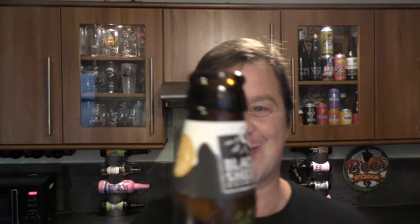One quick thing I want to mention. Look at the smoke on the bottle opening. Look at that. That's a thing of beauty.